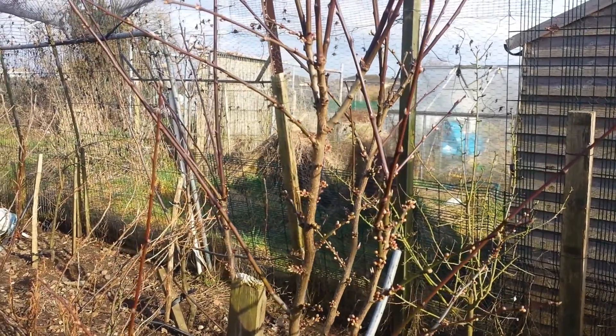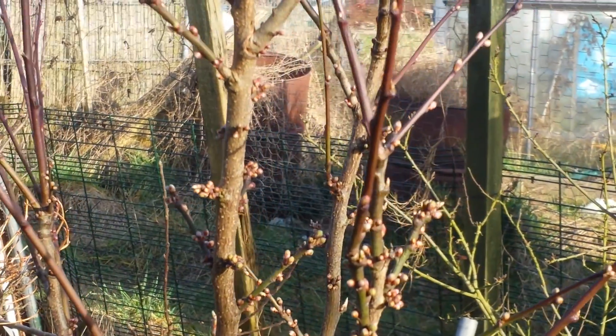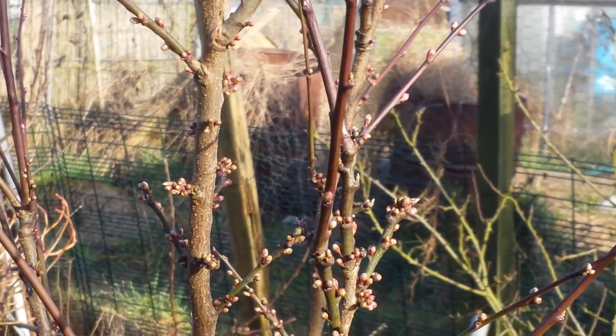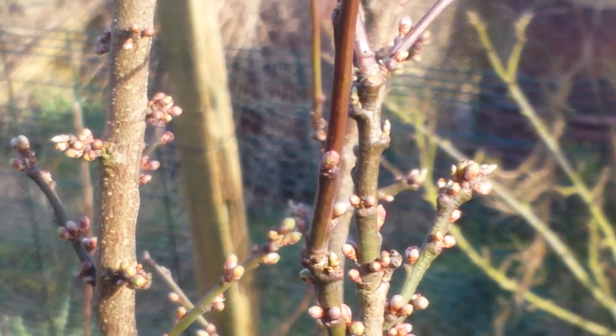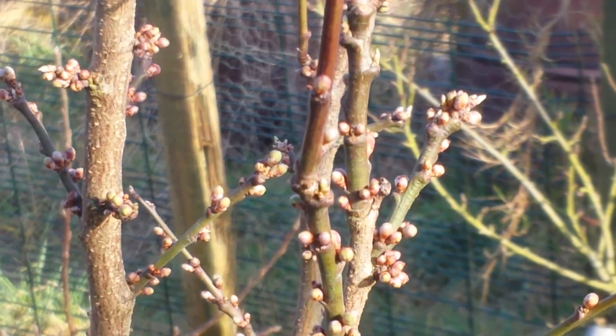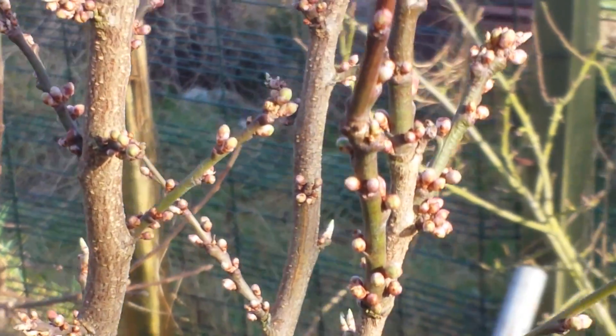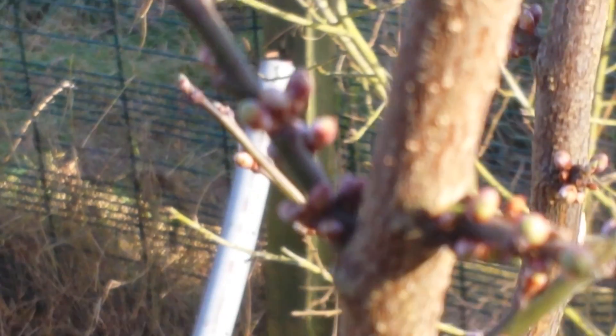Cherry plum, recorded on the 17th of February 2017. It's one of the earliest cherry plums, and as you can see, the blossoms are gradually growing.